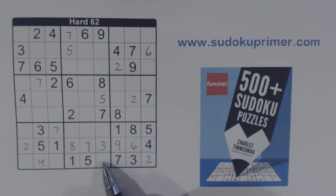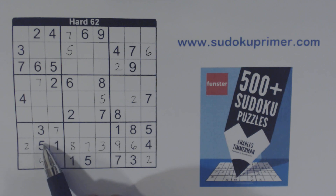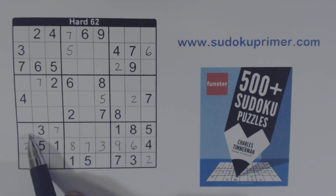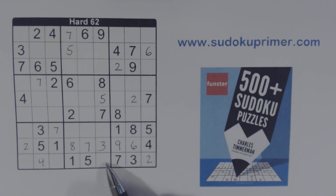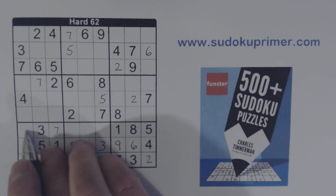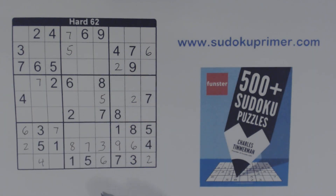Now we've got another identical twin right here — this cell and this cell have the same number. You can see that because we've got three, seven, one, eight, and five in this row outside of this box. So we know that number has to be the same as that number. Looking at what fits here: not one through five, not eight — so that's a six or a nine. There's a nine, so that's a six or a nine also. Because we've got a nine there, we know that is a six. Since these have to be identical, we know that is a six. So that is the concept of identical twins, and it comes in pretty handy sometimes.